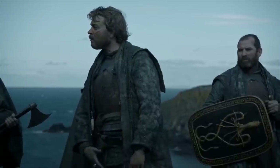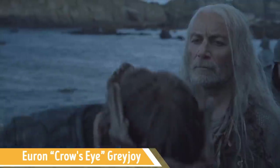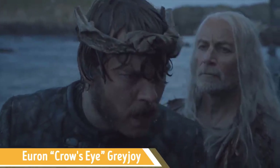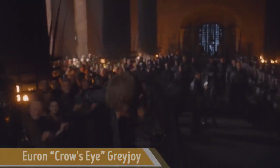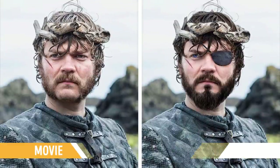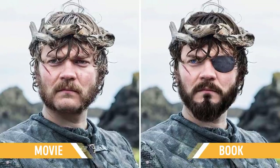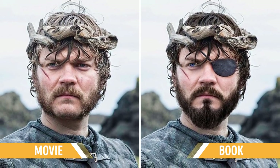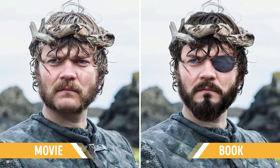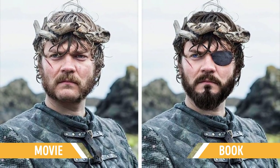Euron is Theon and Yara's uncle, who killed their father and claimed the throne. In the facial features of Euron from the TV series, we can hardly recognize his book version. According to George R. R. Martin, he should have been a brunette with a neat beard, his right eye blue and the left one covered with a leather patch. So we see a bit lighter version of the character on screen — no eye patch or black beard. The portrayal of the character is still authentic, of course. But do you think the book's version is better? Share your opinions in the comments.